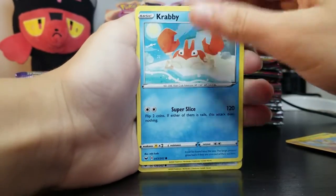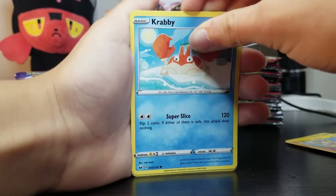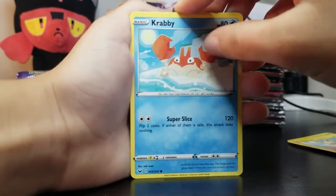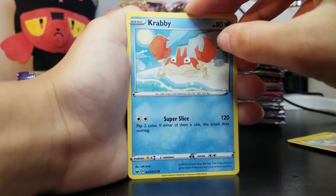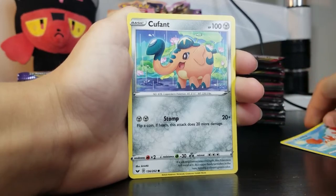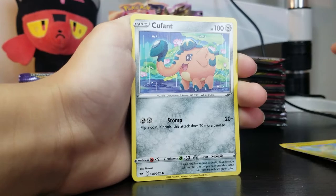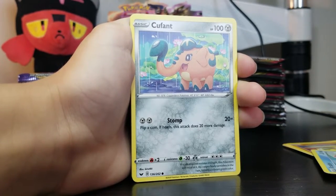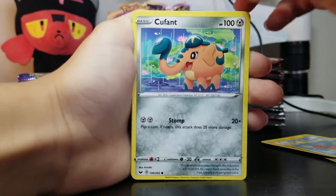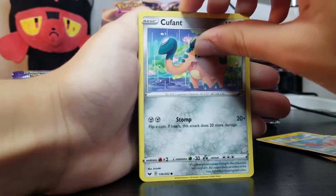Those are hard to tell — I had a yarn thing of an evolved form of a Pokemon and it looks exactly the same. And we have Cufant again. Doubles are always — unless you're making a deck and you need doubles, it stinks getting a double because we're here just to collect, sell, get different ones, and make content.